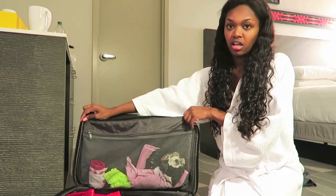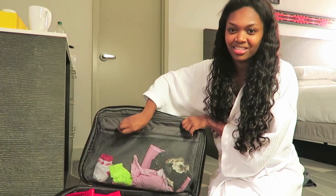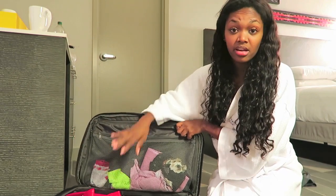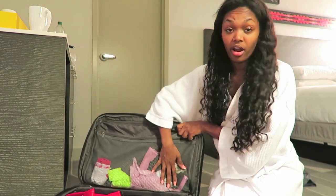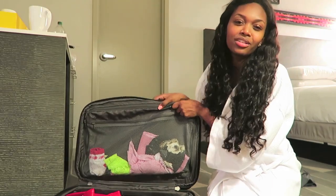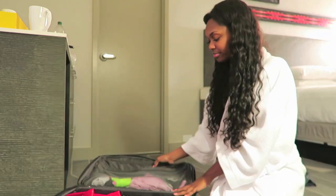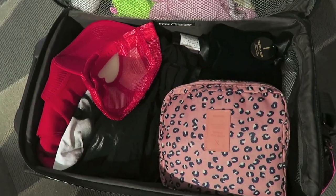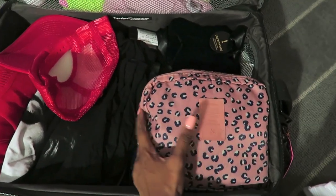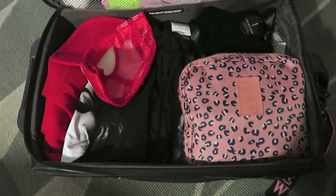In the second zipper section I keep socks, underwear, and my sleep scarf — that's all that's ever in there. I always have the bag organized the same way so I know exactly where everything is. The toiletry bag always goes in the top right corner.